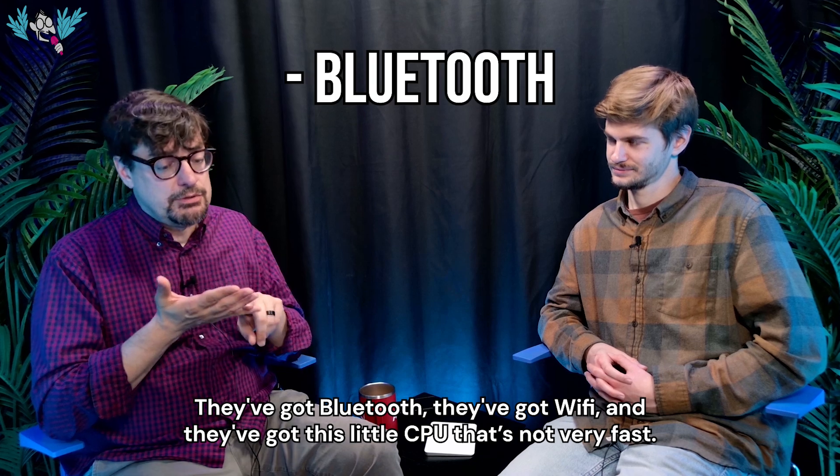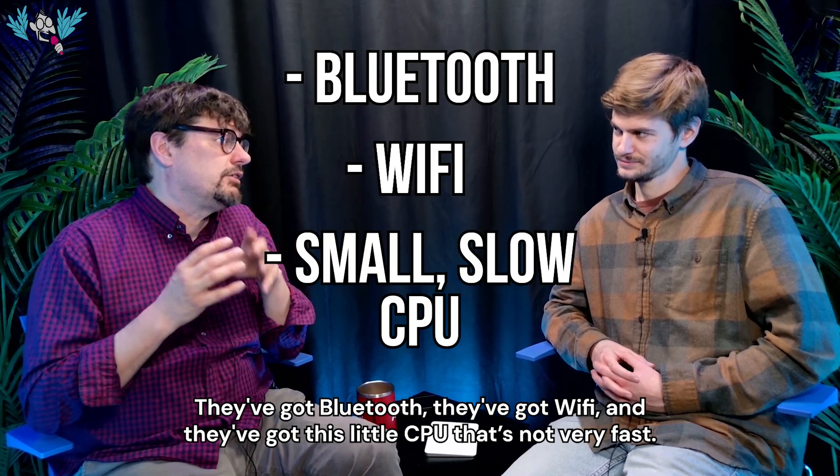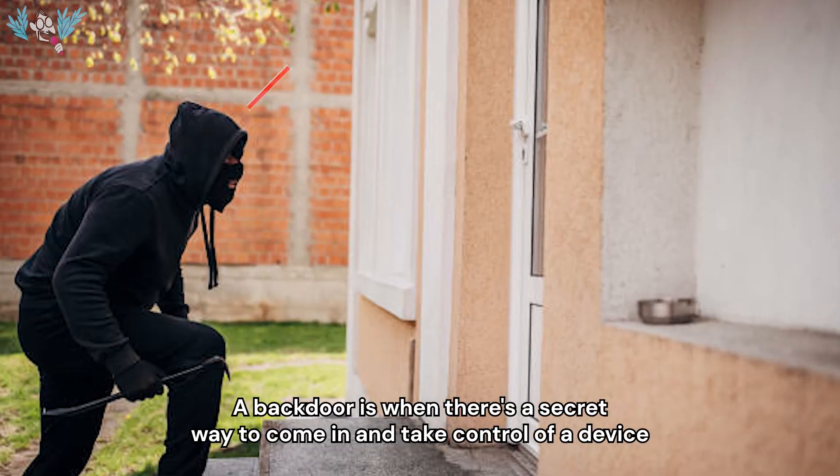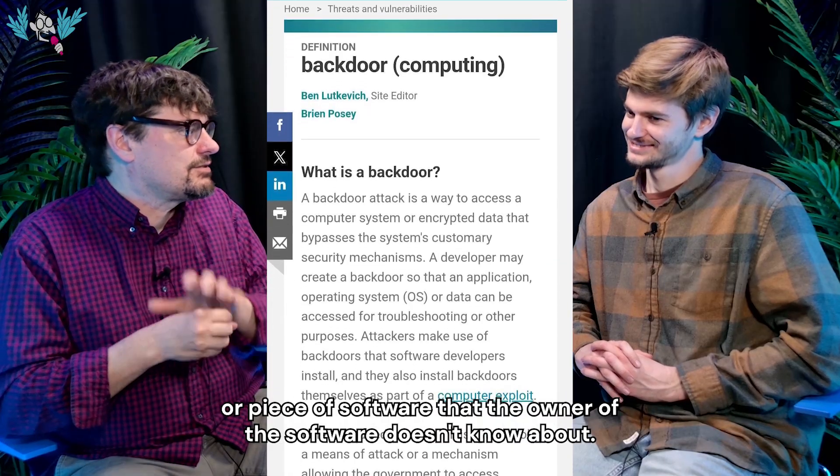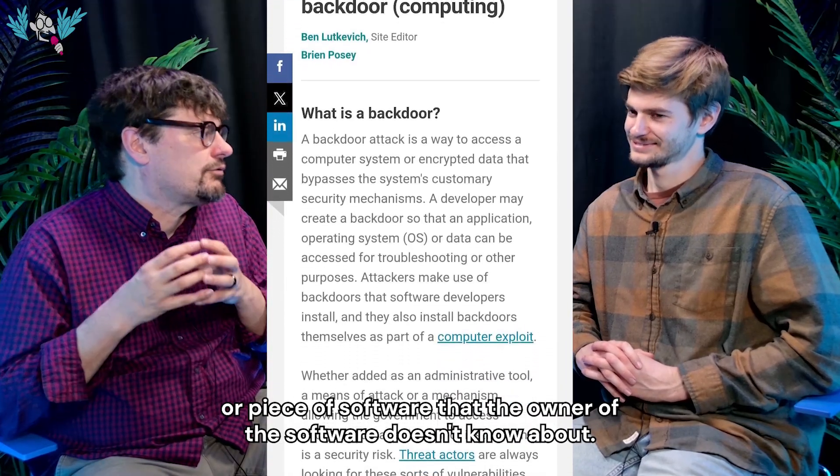They're neat chips — they've got Bluetooth, Wi-Fi, and a little CPU. It's not very fast. A backdoor is when there's a secret way to come in and take control of a device or piece of software that the owner of the software doesn't know. It's a secret way in.